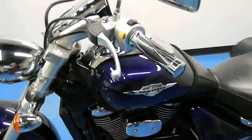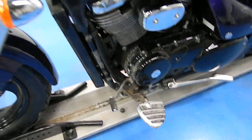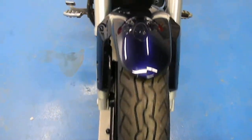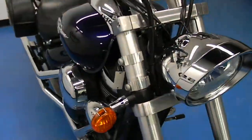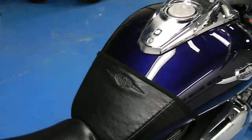This bike is extremely clean. We've got aftermarket grips, aftermarket foot pegs, and a new tire on the front. Very clean plastic and clean chrome. On this side as well, aftermarket foot pegs and grips, along with the tank bra.